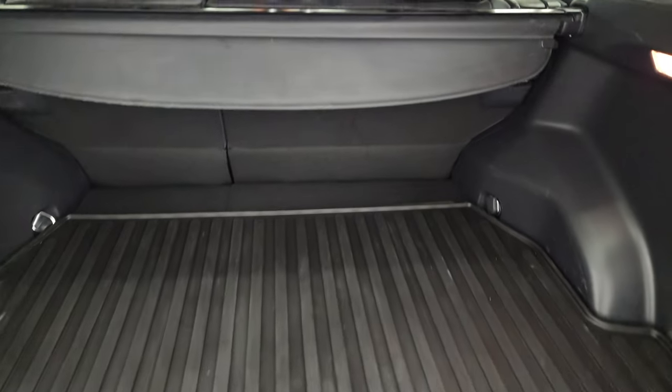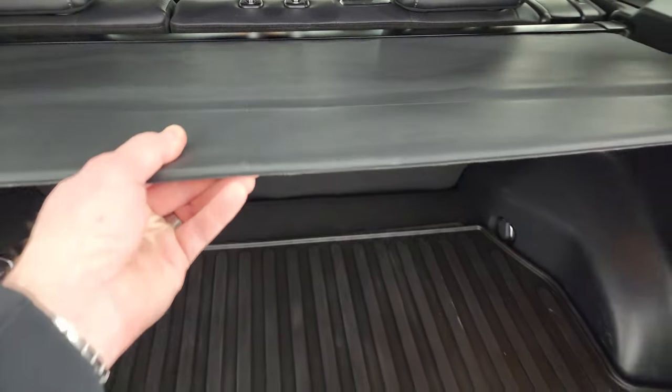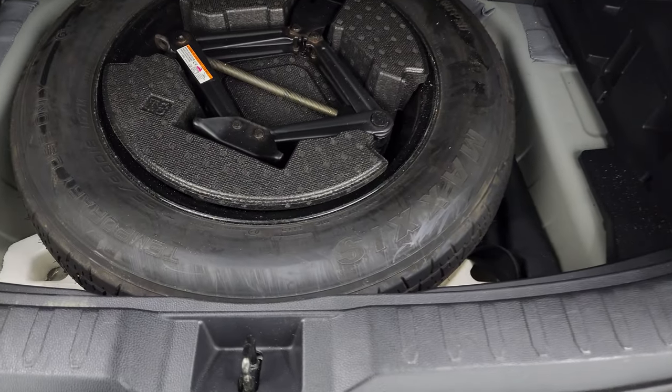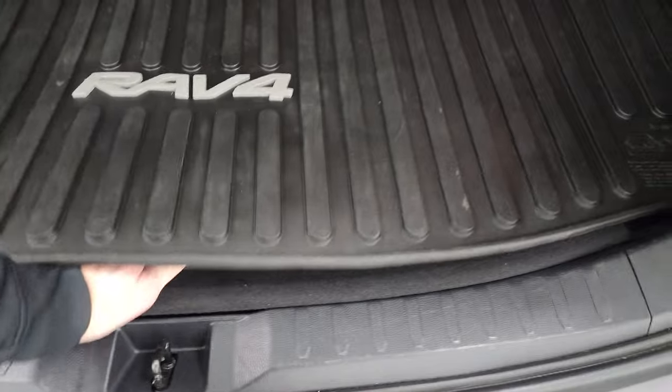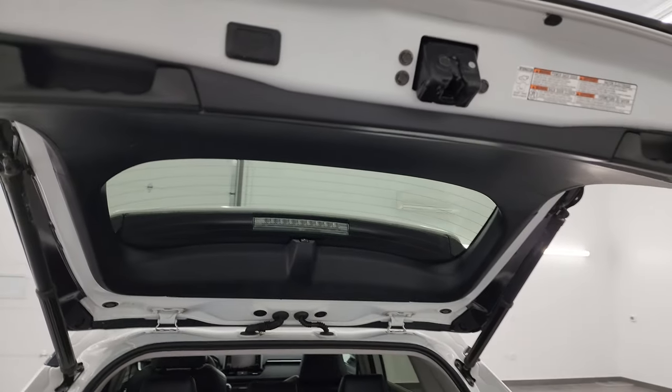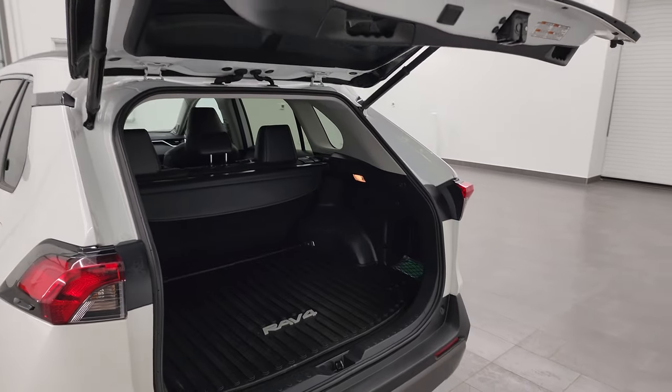Factory all-weather floor mat back here. You get a sun shade, which is nice if you've got groceries to keep them out of the sun, or valuables out of sight. You do get a subwoofer back here with the JBL sound system, and you do get a spare tire and jack tools. To get this gate down, press this button right here — it'll beep at you once and then come on down.